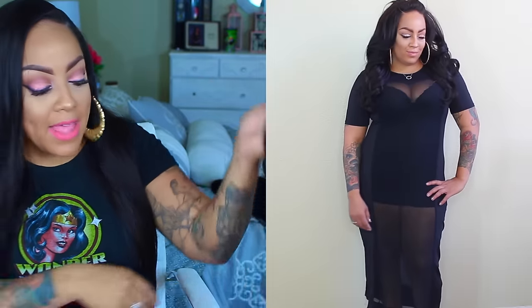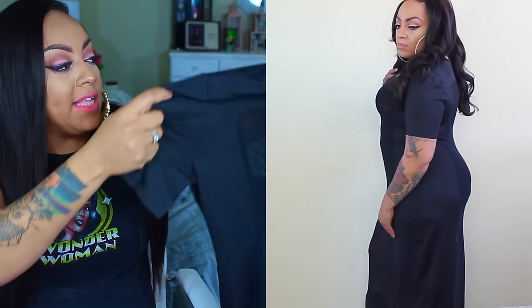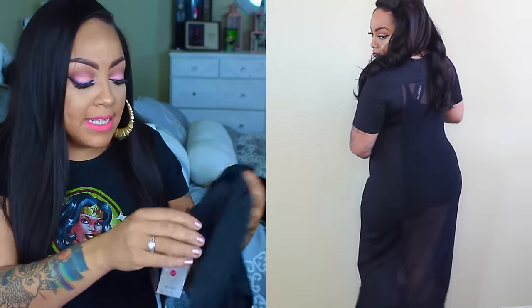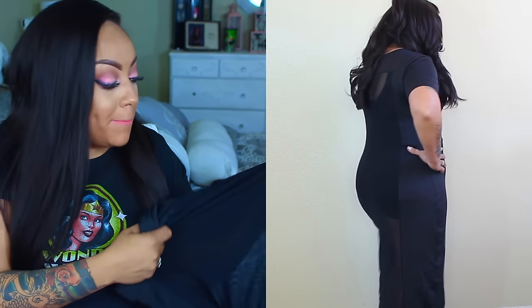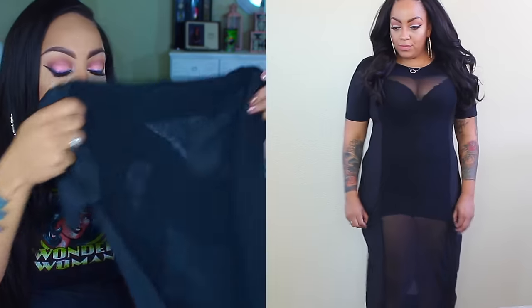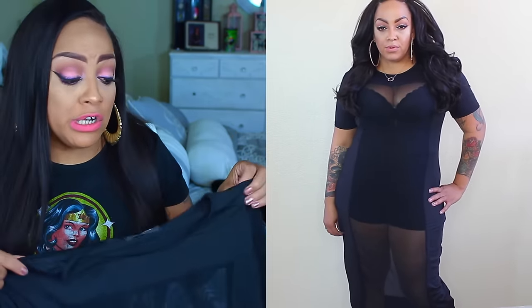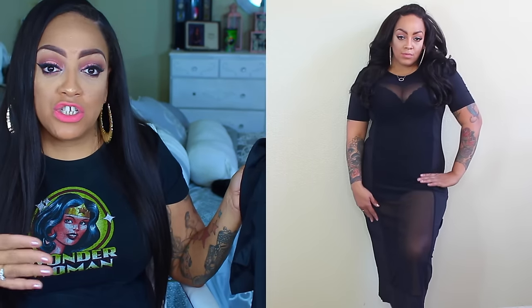The next one is this stunning see-through type dress — see-through in the front and the back, covered on the sides. This is also a 2XL and very stretchy. Since it's see-through, I have on some really short boy-cut legging shorts — not underwear, actual shorts — along with my body shaper and a black bra, so it all meshes together.